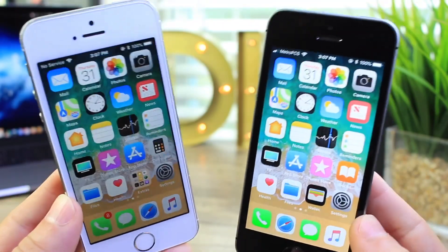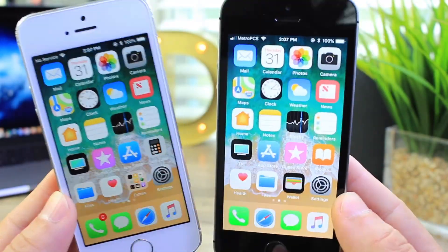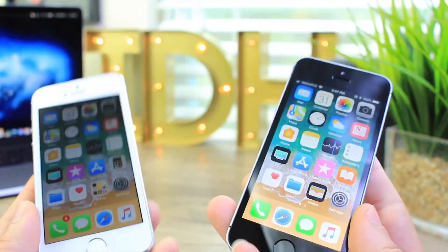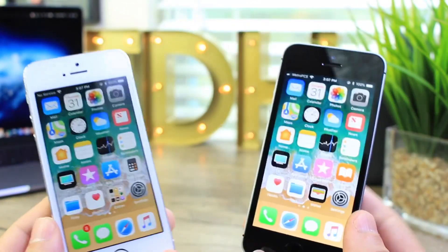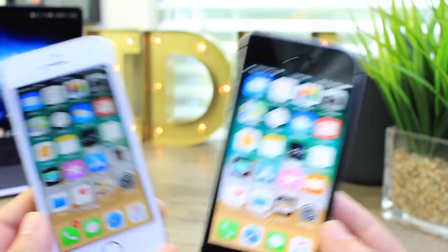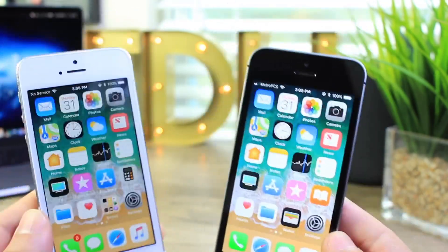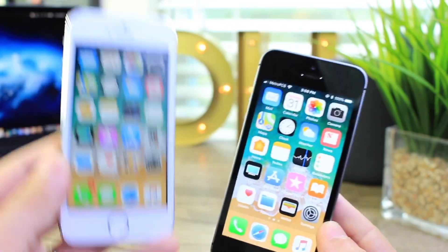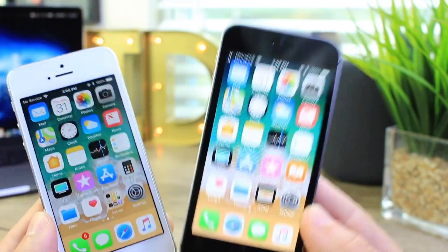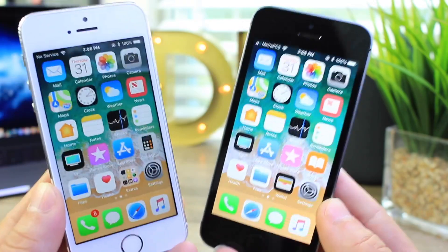In today's video we're taking a look at iOS 11.4 versus iOS 11.3.1 on both the iPhone 5s and the iPhone SE — two of the smaller and older phones that support the latest versions of iOS — to see if it is suitable to update from 11.3.1 to 11.4. Today we're taking a look at battery performance and features as well.